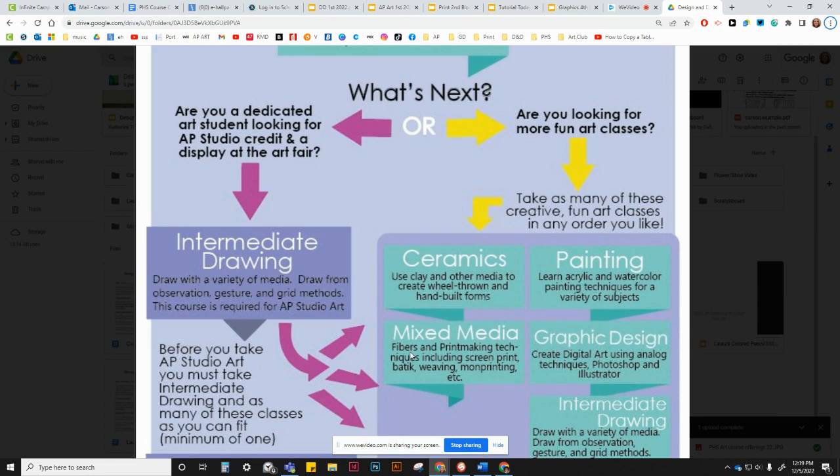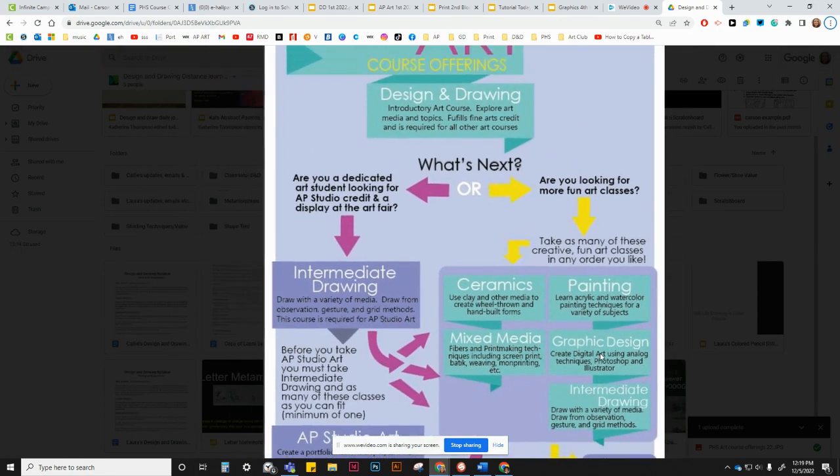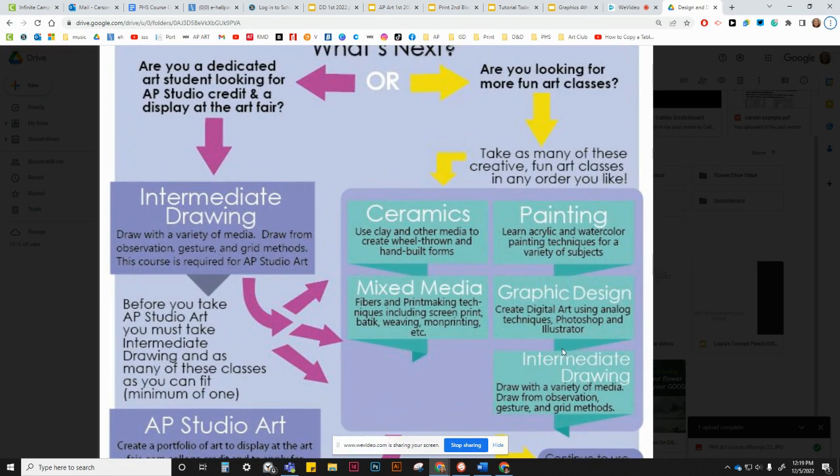Mixed Media focuses on both fibers and printmaking techniques including screen print, weaving, mono printing, and more. You can also head towards graphic design, where you're using digital and analog art in design applications — a lot of Photoshop and Illustrator — covering logos, branding, and that type of thing.